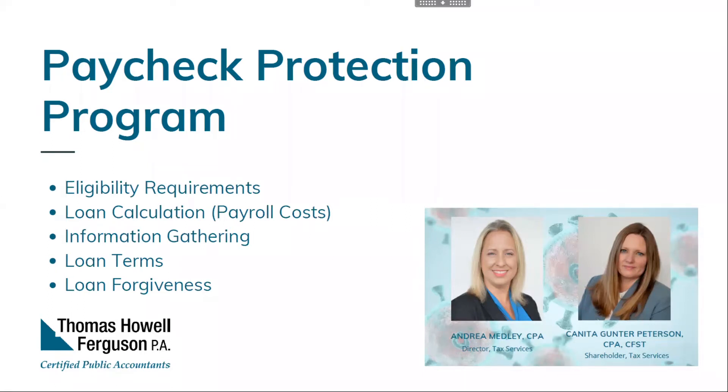What can you use these funds for? Generally, payroll costs as discussed, including group term health and retirement benefits, but also mortgage interest, rent, and utilities. The amount of loan forgivable can be up to the full principal amount and any accrued interest — meaning you would not be responsible for any loan payments if certain conditions are met. The loan must be used for payroll costs, mortgage interest, rent, and utilities.